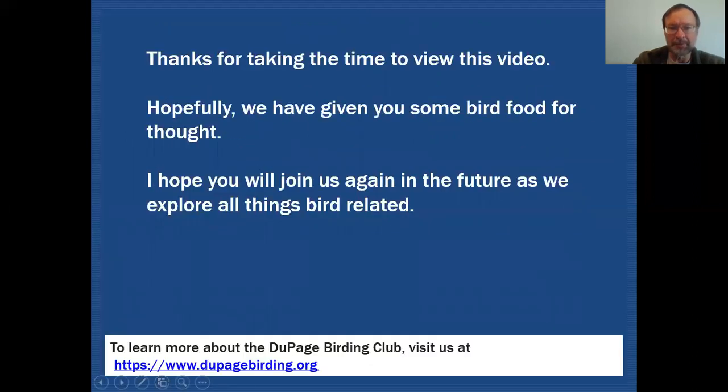Thanks for taking the time to view this video. Hopefully we've given you some food for thought and I hope you'll join us again in the future as we explore all things bird related.